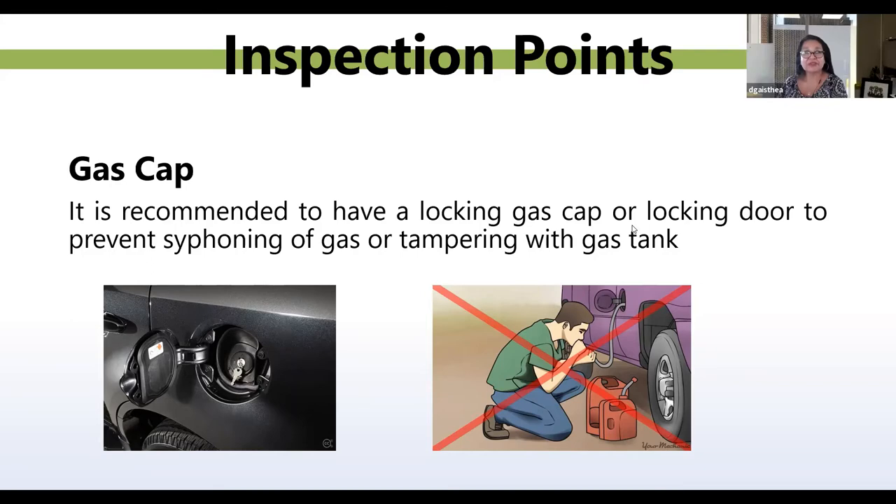A tip from William Moore: Discount Tires will adjust pressure and let you know when treads are low for free. Thank you for those tips.